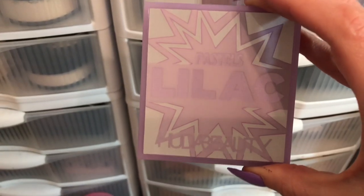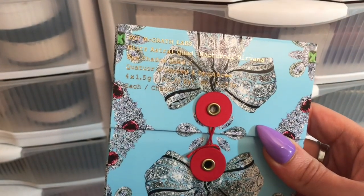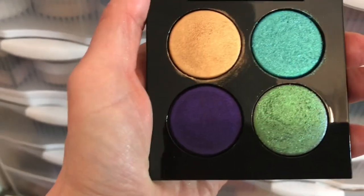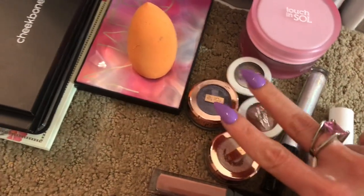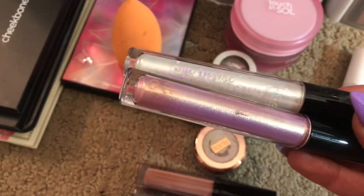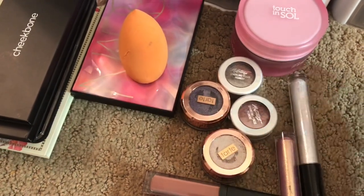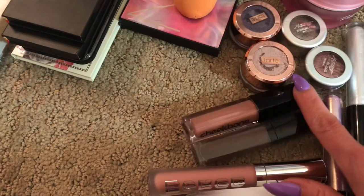Then we have the Pastel Lilac palette from Huda Beauty — very pretty and perfect for spring. Last but certainly not least, I have the Blitz Astral Quad in Nocturnal Nirvana from Pat McGrath. This palette is gorgeous with just special shades, and I think it will be so pretty with so many of the palettes we pulled, including that little pastel palette from Menagerie Cosmetics. We've also got the four eyeshadows pulled from Tarte and Touch and Soul, two shadow sticks from Ciate London — a beautiful purple and a white one. I also wanted to pull this Dragon Beauty Lavender Color Corrector to see if I can use it on some dark spots.